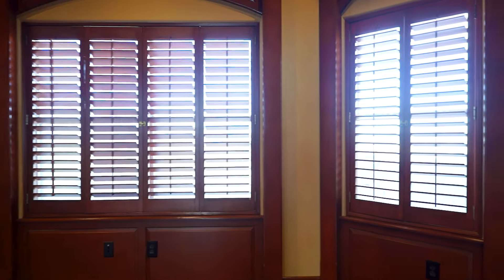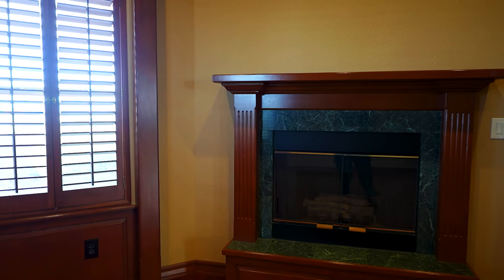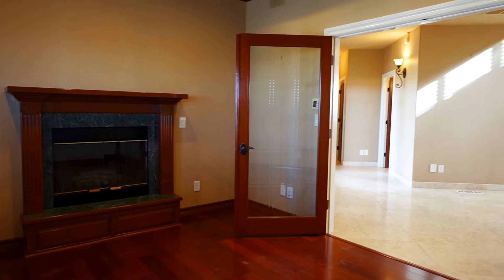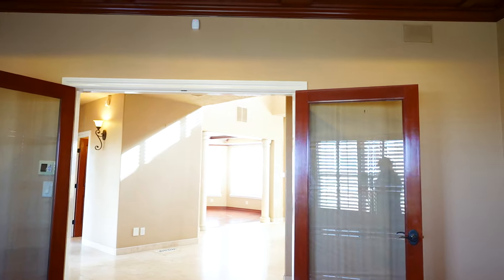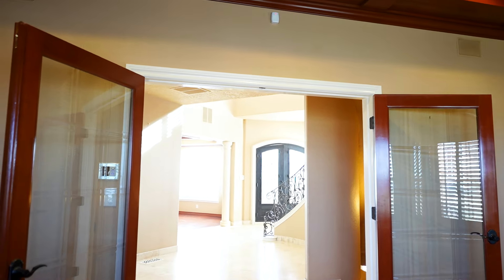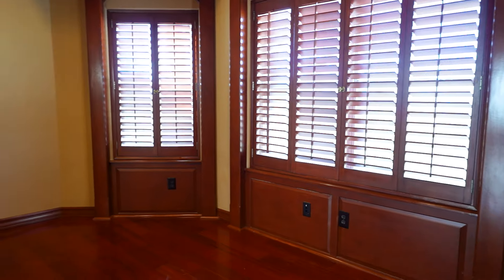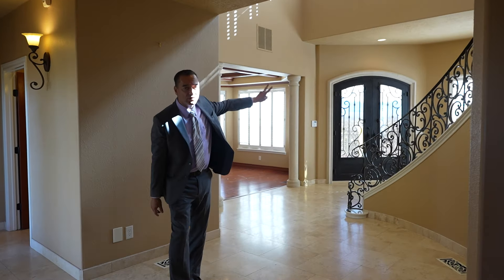Check out this office with a coffered ceiling, recessed lighting, crown molding — nothing but elegant wood. And there's still another fireplace. I would love this office for myself — very nice. Those ceilings are not cheap to do.